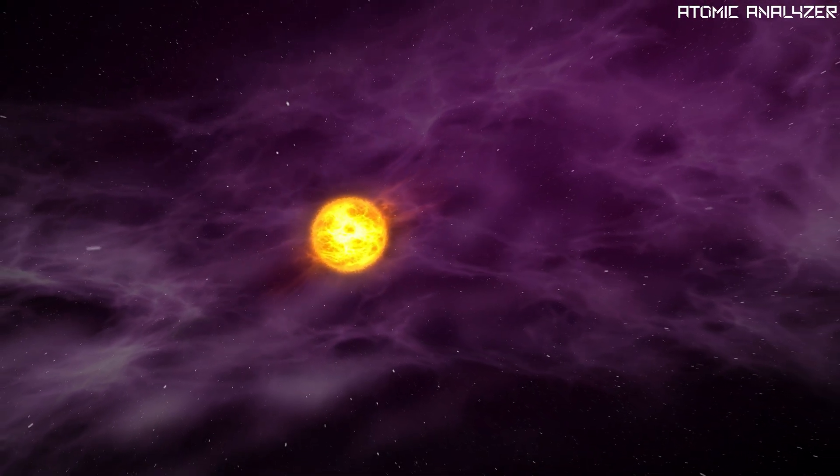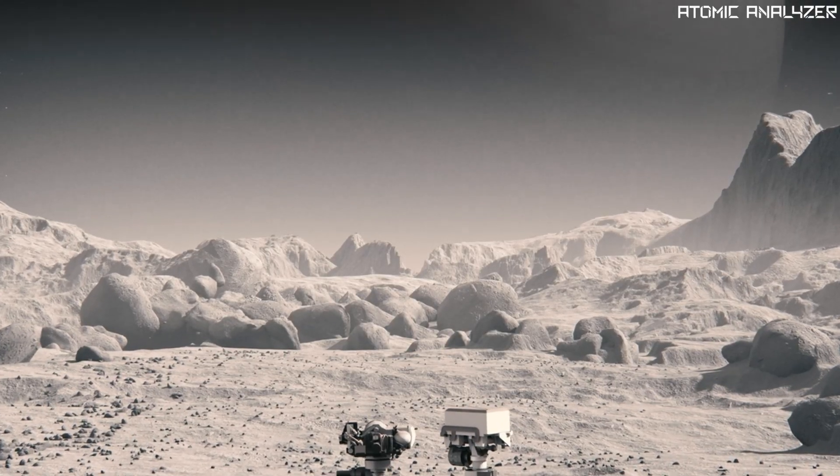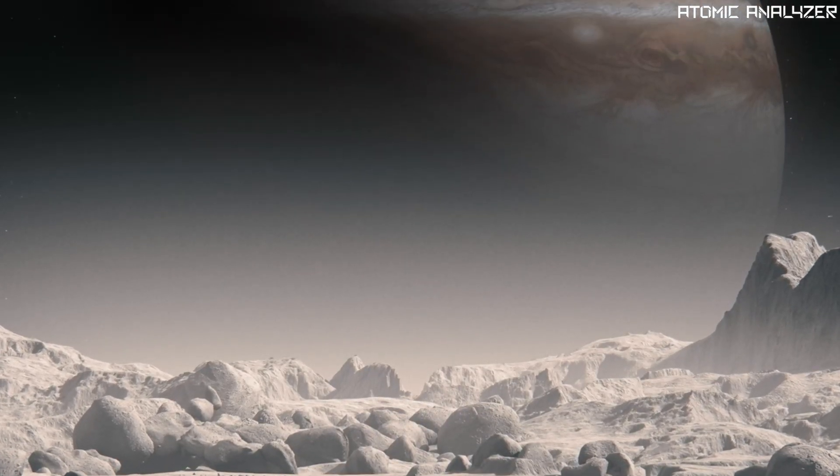Today we are embarking on an exciting journey to explore the king of planets, Jupiter. Buckle up, because there is a lot to discover about this incredible giant.